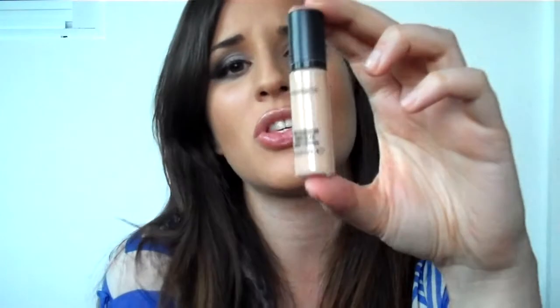For this much concealer, it will probably last me six months — that's a really long time. You only need like half a pump for both eyes. When you use a full pump, you get way too much concealer, but half a pump lasts you a long time.